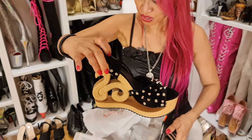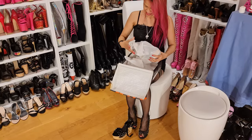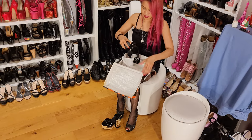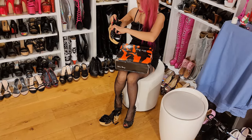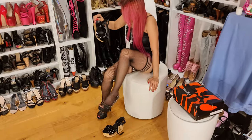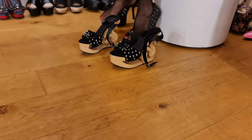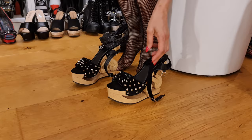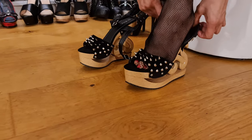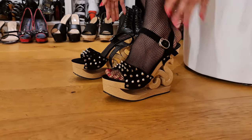Okay, so we try it on. My spike shoes — that's why I wear this outfit combined with spikes. My shoes are very dangerous! See, it was very easy to put on.